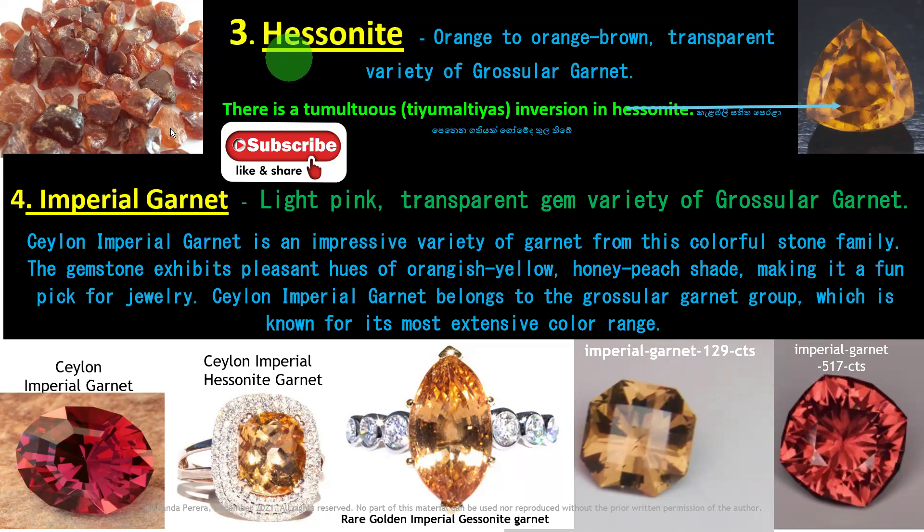The fourth variety is Imperial Garnet. See Ceylon Imperial Garnet in Sri Lanka — the Ceylon Imperial Hessonite Garnet ring. Rare Golden Imperial Grossularite Garnet — Imperial Garnet at 129 carats and 517 carats. See the Ola Imperial Garnet — light pink. The transparent gem variety of grossular garnet is called Imperial Garnet.